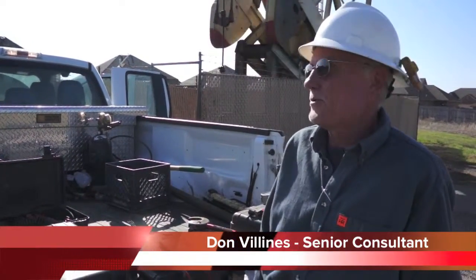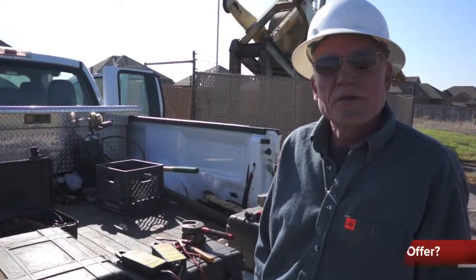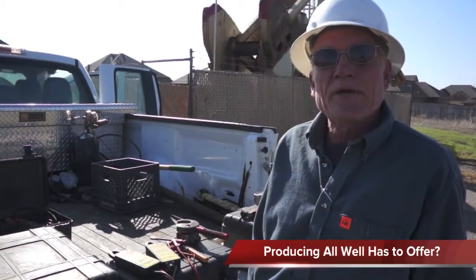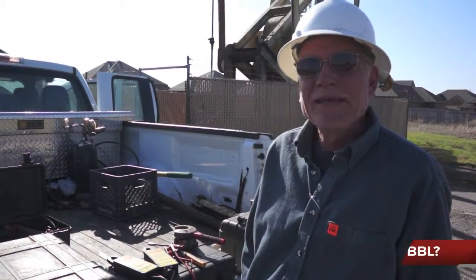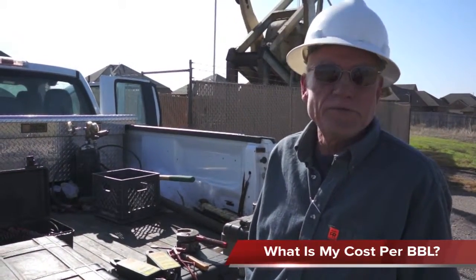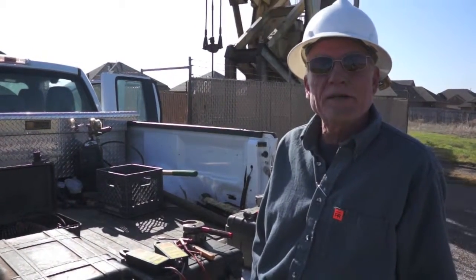Hello, I'm Don Melines with Artificial Lift Consultants. Today we're out here at this well and we're going to answer three questions: Am I producing everything the well has to offer? Is my pumping at maximum capacity? And what is my cost per barrel? We'll get everything hooked up right now and see what we can find out.